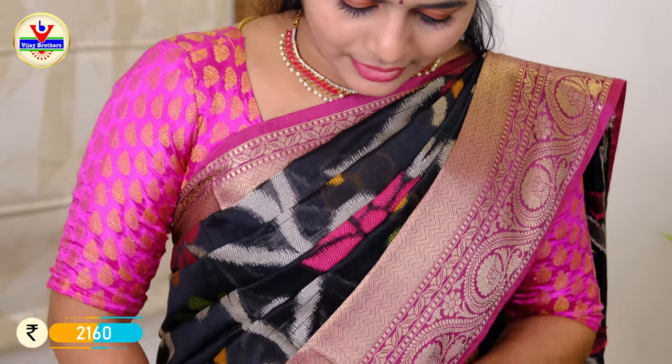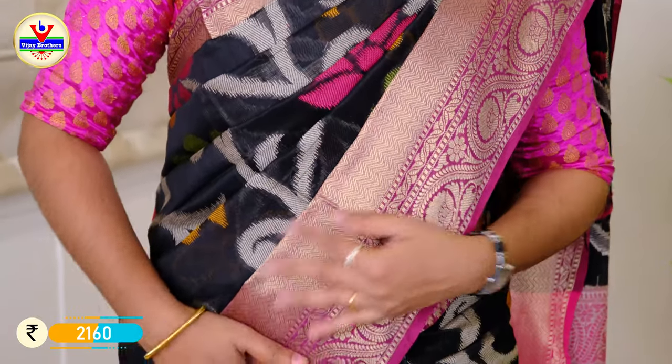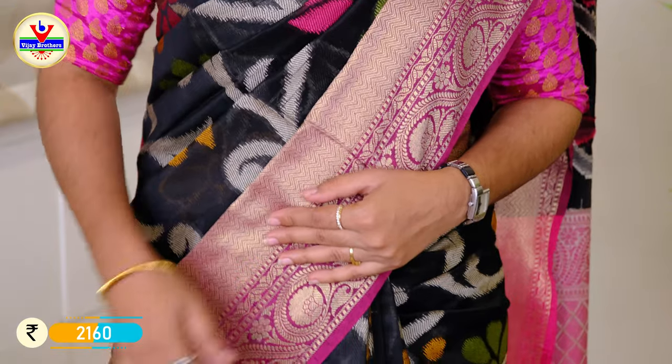Please subscribe to our channel. In this episode at JNTU Metro Station, we will show the designer's waist collection. We will show the color combinations and details. I have a pink border with white and pink thread weaving, with 10 to 12 inches of border, and a zari weaving.